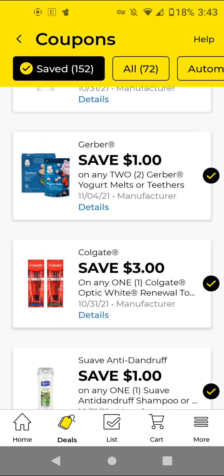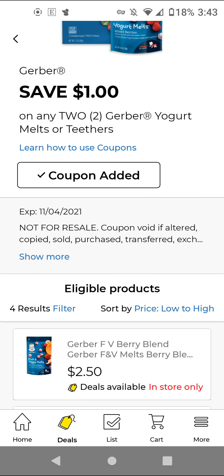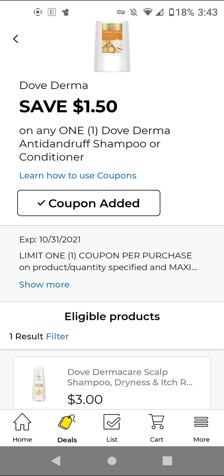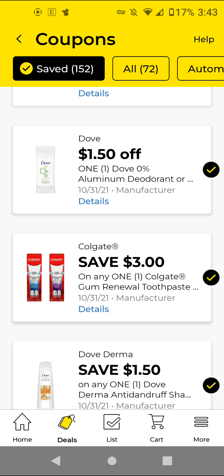The Colgate — these are not the cheapest because they are the fancier toothpaste, but the coupon doesn't expire until the end of the month. Clip it in case we get Colgate Palmolive instant savings during the upcoming weeks. The Gerbers — the cheapest ones are $2.50 each. You'll buy 2 for $5 — with this $1 off 2, it'll be $4 for 2. The Dove or Derma — these are $3. With this $1.50 off digital, it'll be $1.50. The Colgate Gum Renewal — again, not the cheapest, but clip it because it doesn't expire until the end of the month, in case we get Colgate Palmolive instant savings.